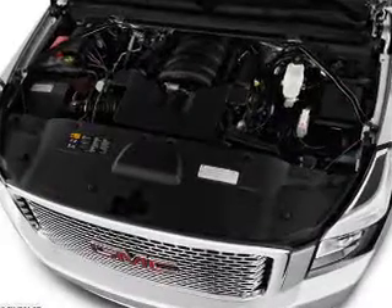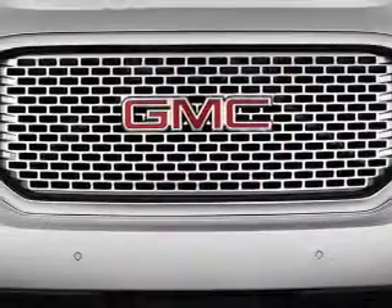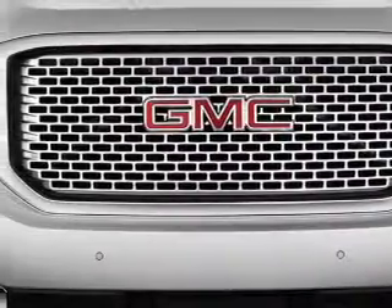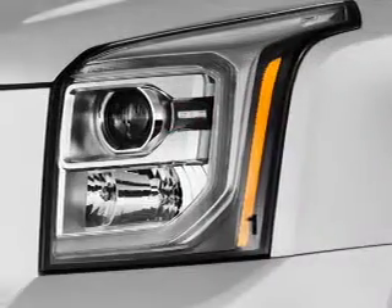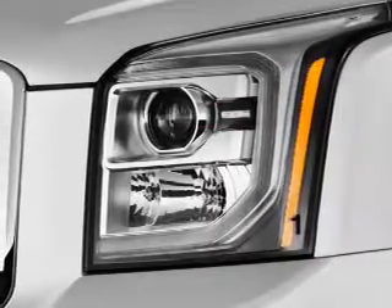Inside you'll find ventilated seats, heated steering wheel, third-row seats, leather seats, heated seats, Bluetooth connectivity, digital radio, Sirius XM satellite radio, and auxiliary input.